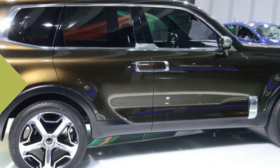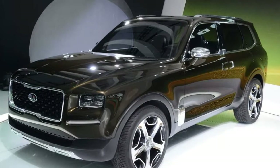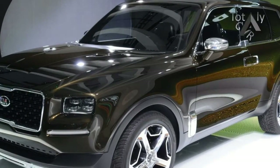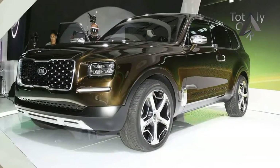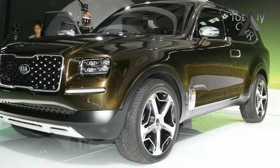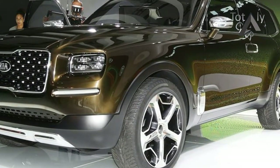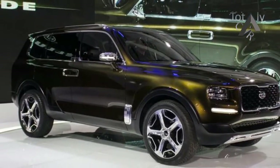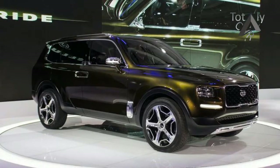Kia is working on a production version of its Telluride concept, motoring.com.au reports, citing a round-table conversation with design chief Peter Schreier at the 2018 Detroit Auto Show. Kia did not immediately return a request for comment, but odds are if Kia's design chief is talking about it, it's not just speculation.